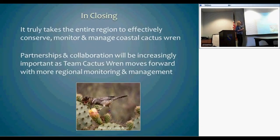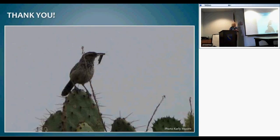In closing — it takes the entire region. I've talked about what we're doing in San Diego and Orange County, but there are things going on throughout the region. It's really important that we share information and work together as partners to come up with the best and most effective methods to manage these birds. Thank you.